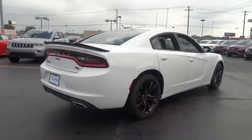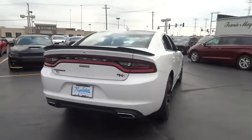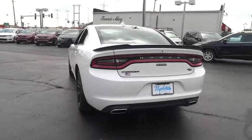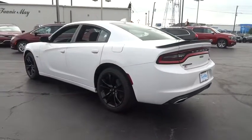Trip computer, rear window defroster, electronic stability control, remote keyless entry, brake assist, panic alarm, tachometer. Your new ride is just a phone call away.